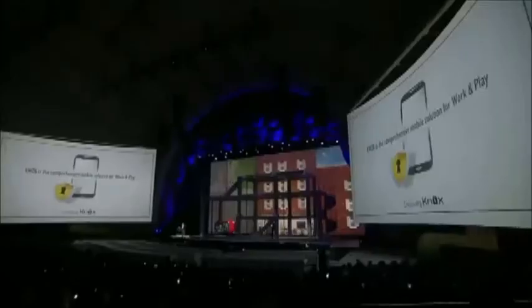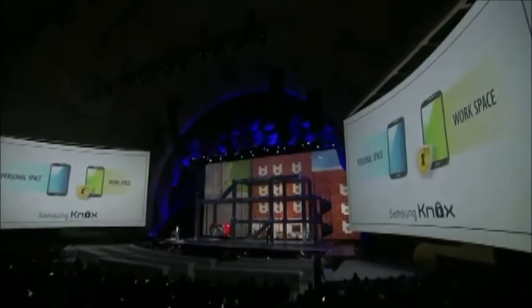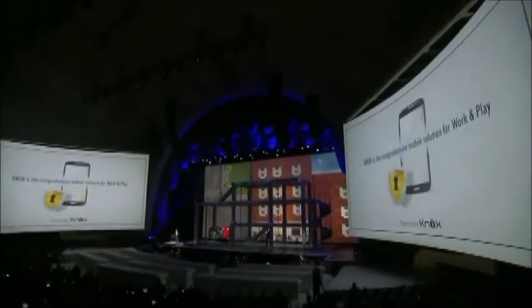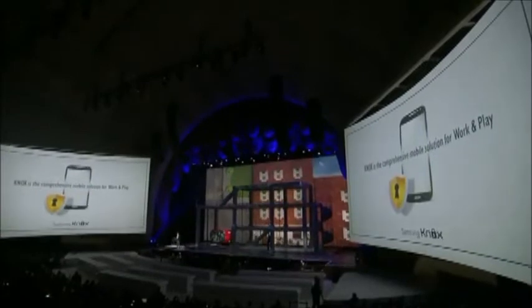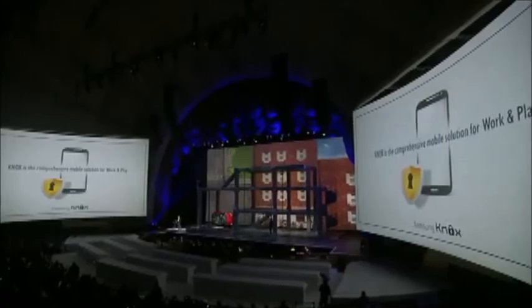Here's the best part: Knox separates your phone into a personal space and a workspace, so it's like having two phones in one. Your company can have a relationship with the business side for exchanging files, syncing, whatever, and have no access to the personal space on your Galaxy S4. Security for the corporate IT manager, privacy for you.